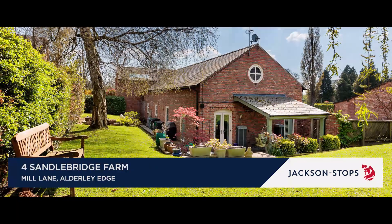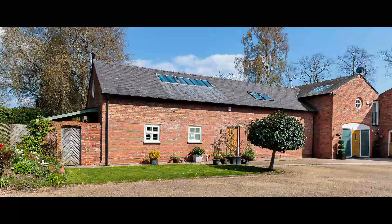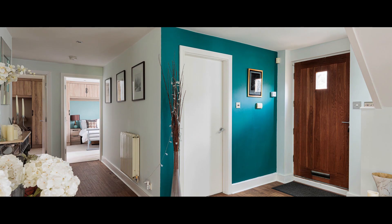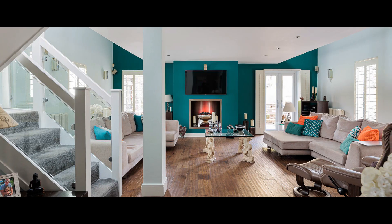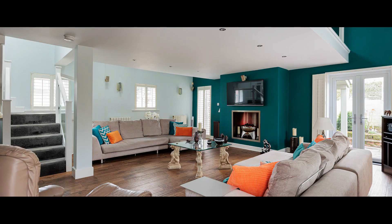Set in an exclusive enclave with beautiful private gardens, Four Sandalbridge Farm is an immaculate contemporary barn conversion. There's a cloaks cupboard and utility off the entrance hall, which is open plan to the huge triple aspect partly vaulted drawing room with feature fireplace and doors to the gardens.